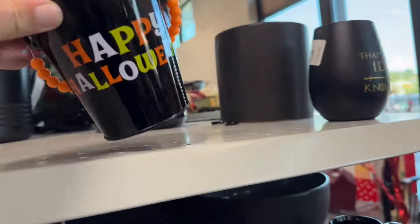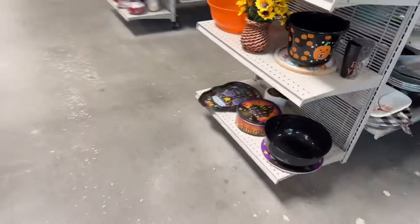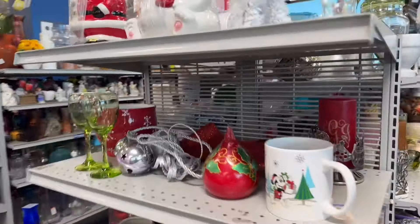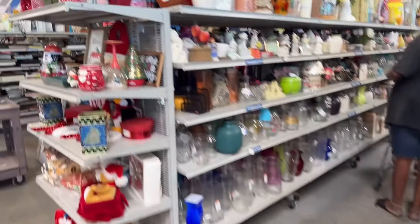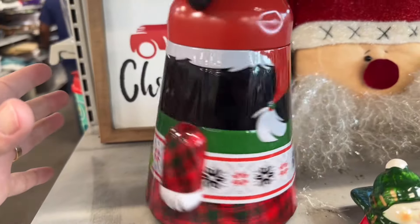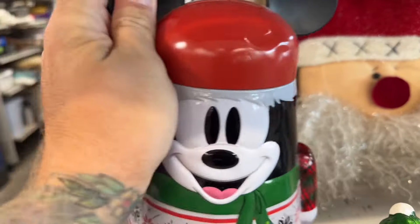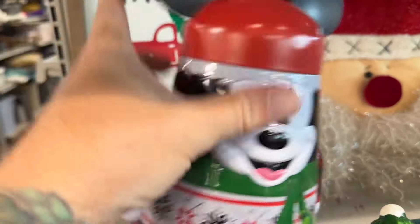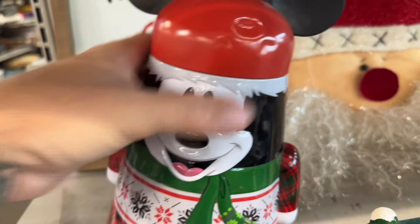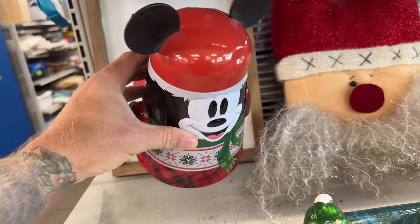So far we're a bit of a bust — not really finding anything yet. But that is the key word: yet. There's still so much more to look through, including Halloween things. They've got Christmas coming out now too. And look at this Mickey tin — I love it, that is actually really awesome. But it's pretty well scratched up and dented, so I'm gonna pass. That's a shame because I really like this.